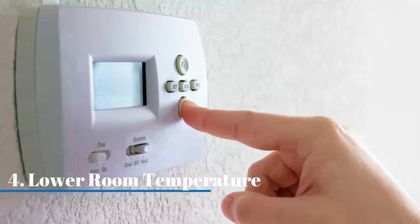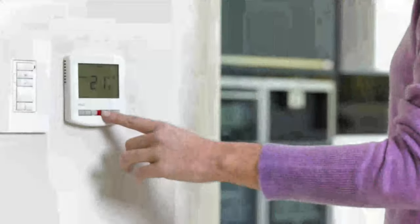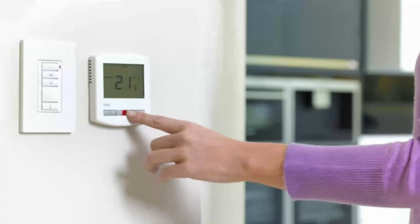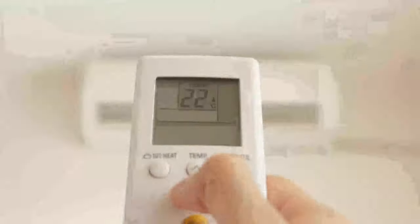Lower the room temperature. Remember in your science class? Lizards, unlike mammals, cannot regulate their own body temperature. To make lizards uncomfortable, you'll need to turn up the air conditioning and keep the room chilly — around 22 degrees centigrade at least.